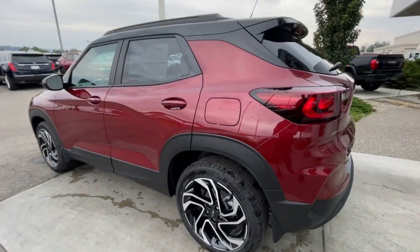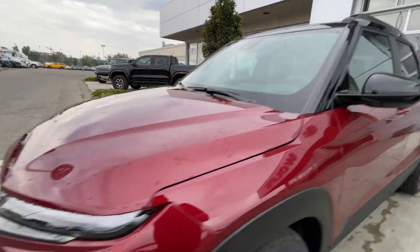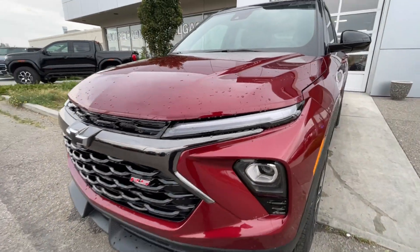Taking a look at the exterior of the Trailblazer, starting off with the 19-inch wheels paired up with Continental Pro Contact tires. Moving on we have paint-matched door handles, gloss black mirror caps, around the front of the vehicle a blacked-out Chevrolet bowtie in the center of the grille, RS badge in the grille as well, LED daytime running lights, and headlights.